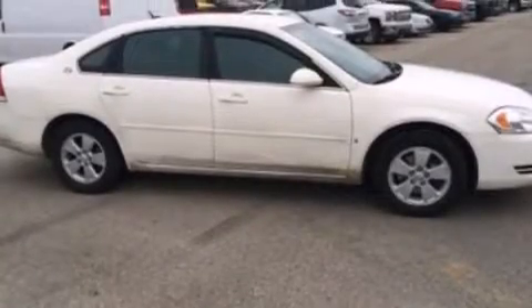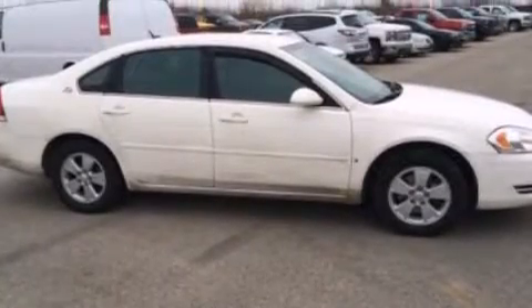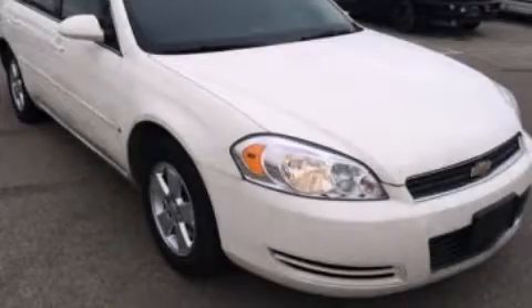Rear seat child-proof door locks, air conditioning, and aluminum wheels. Call or visit us right now and arrange your test drive today.